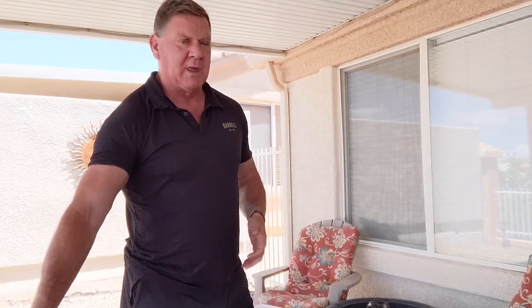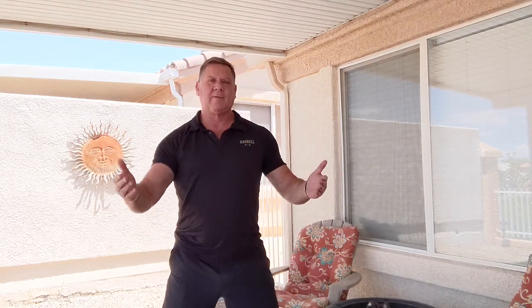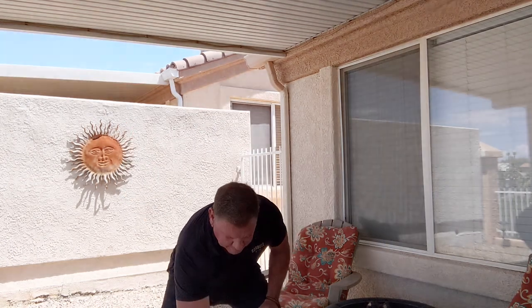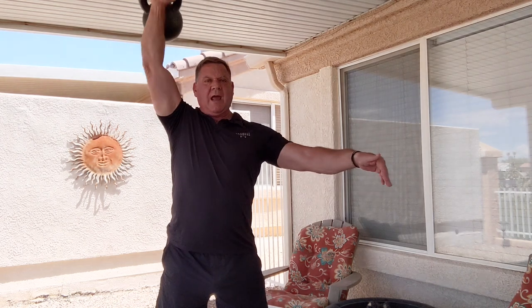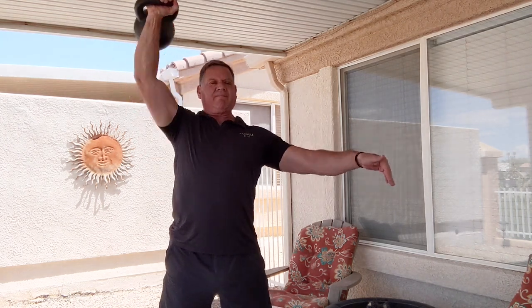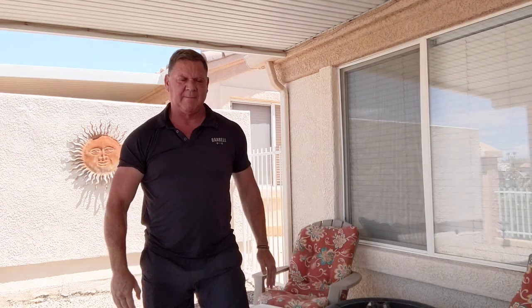But when I do travel by car, I always bring a kettlebell. The one kettlebell I always bring is this one here, the 28 kilo, and there's really only one exercise I do on the road, and that's the clean and press.